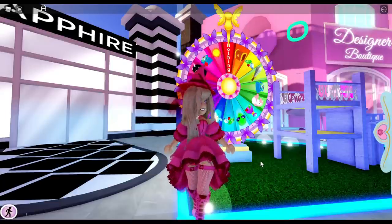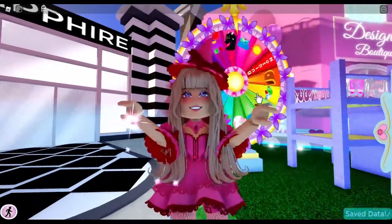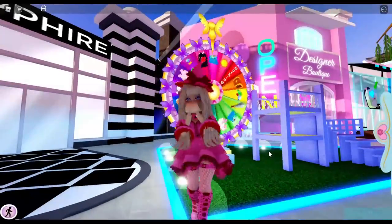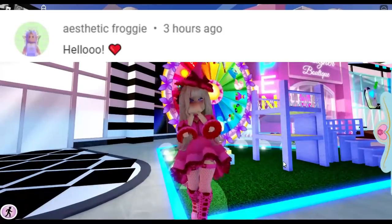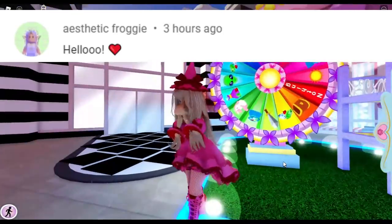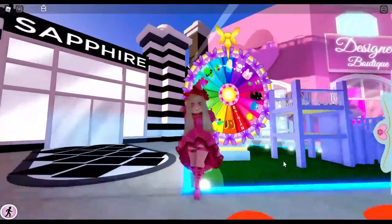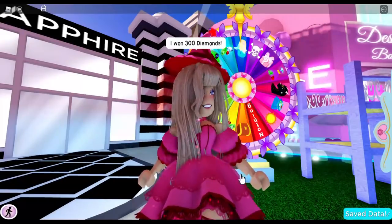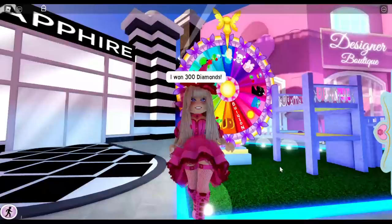Hopefully you'll be able to make a decision on what game pass to buy and decide which one is best for you. Before we get started, the comment shout out goes to Aesthetic Froggy — if you want a comment shout out, make sure you like, subscribe, and turn on that bell notification and you might become the next one. Also, 300 diamonds — so exciting!